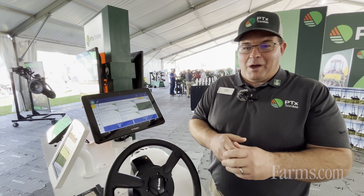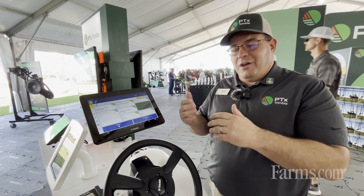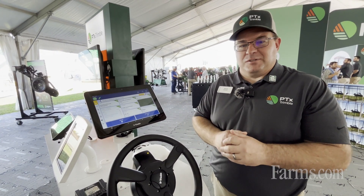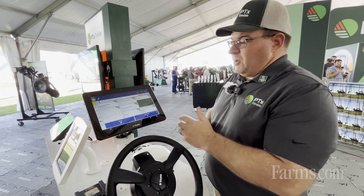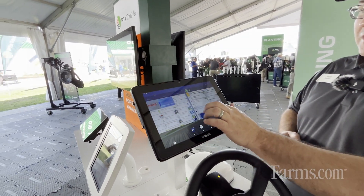Maybe you have one rogue operator that always likes to create a new AB line each time they go to the field. Auto sync allows a way for you to get control over that and streamline the resources across the farm, keeping anything from propagating across the entire operation. Auto sync is one key feature through the connectivity of the PTX Trimble displays.